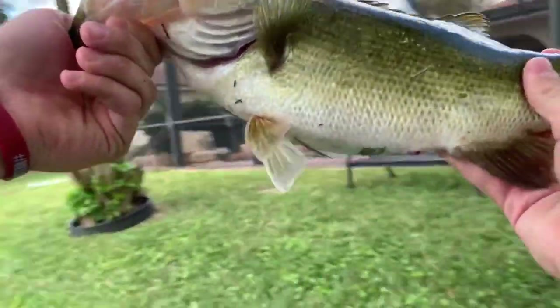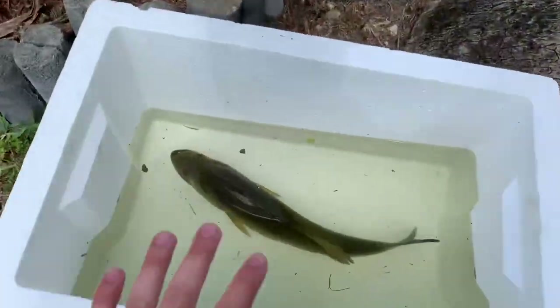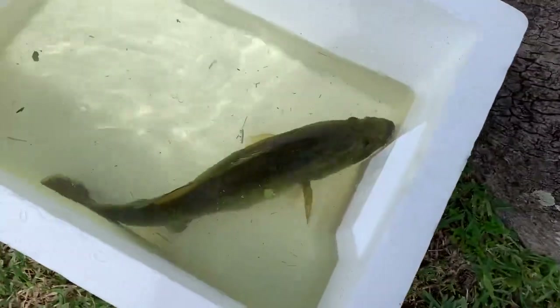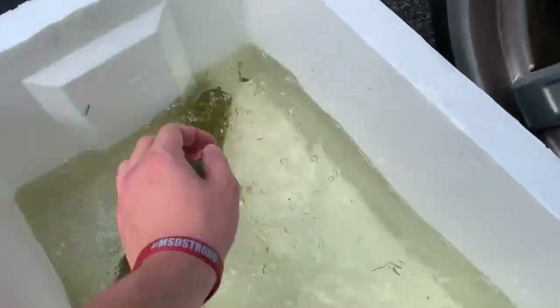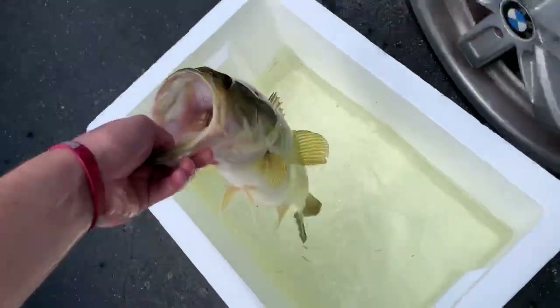Guys, look at this bass — that's a pretty guy, I think we might keep this one. The bass is in the cooler. I literally ran all the way from the other side — so tired. He's like a two and a half, three pounder. We're gonna weigh him when we get home — we live like two minutes away. We're gonna grab him and take him to the backyard. It's about three and three quarters — let's put this guy in the pond.